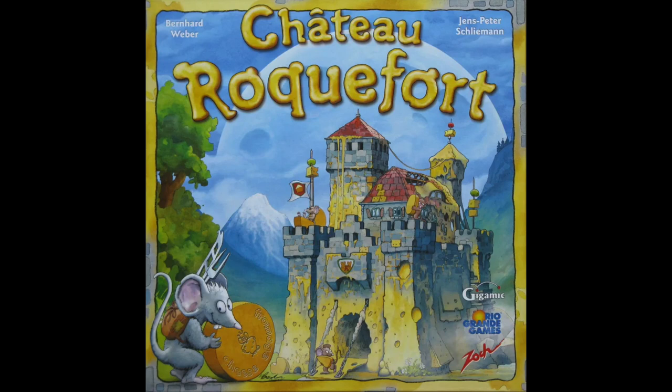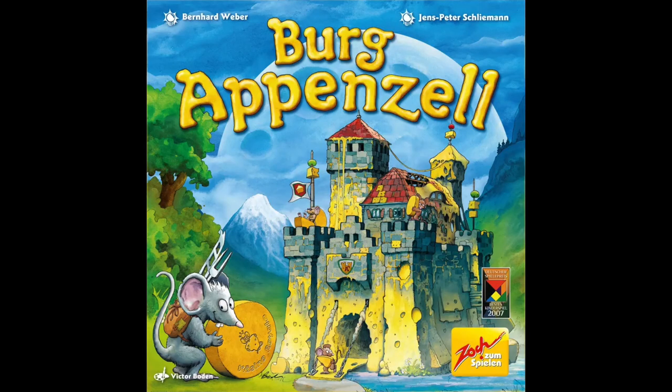Burg Appenzell is a 2022 re-release of a multi-award winning family game from 2007. In many countries the game is known as Chateau Roquefort, but the German original was named after a different Swiss cheese, Appenzell. It's a 2-4 player game for ages 6 and up, playing in around 30 minutes.